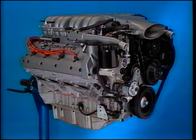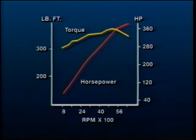At the heart of the ZR1 is an all-new V8 designed specifically to make this the fastest production car in the world. Horsepower is rated at approximately 375 at 5800 RPM. Torque is about 370 pounds-feet at 4800 RPM, or about 30 more than a standard L98. Redline is set at 7072 RPM.